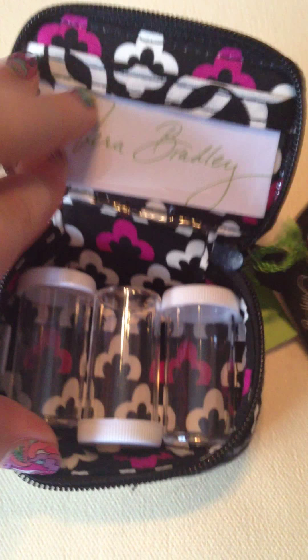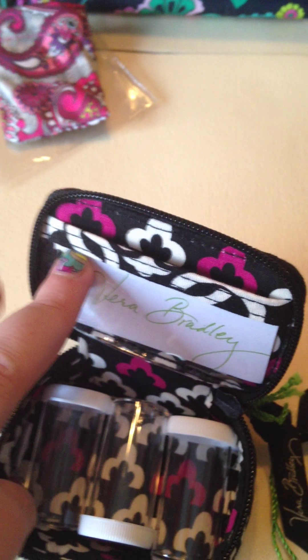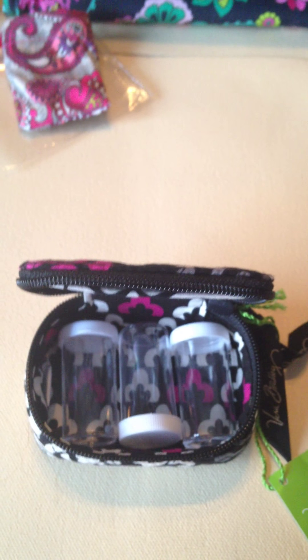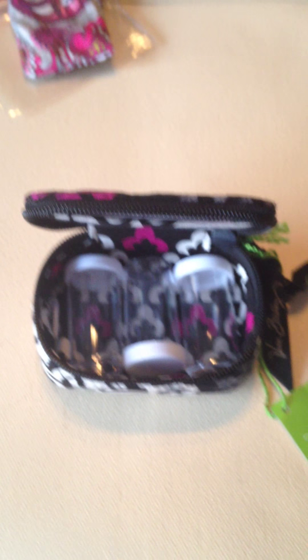Next, this is the Travel Pill Case. It comes with the little bottles inside for your pills and a little pocket in the back. This is in Canterbury Magenta, originally $19.00. I got it for $11.00. They did have a different version with little slots marked for the days of the week, but I thought this was cute.